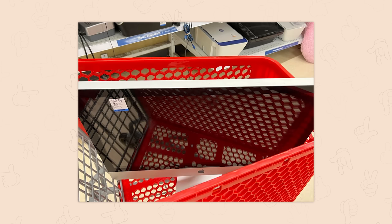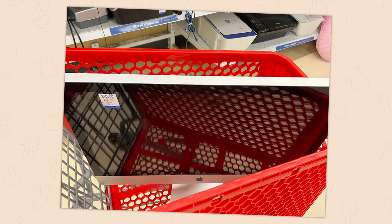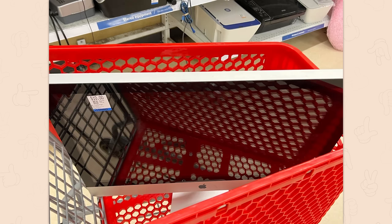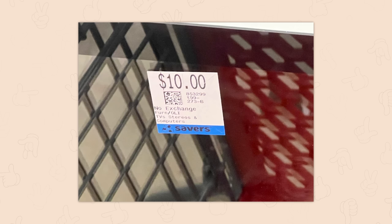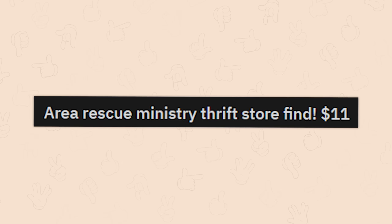A ten dollar iMac — remember to test it though. How much do you want to bet you got that home and it didn't even turn on? That happens a lot, more specifically at Goodwill. It's not gonna work, man. I'm sorry, there's no way.